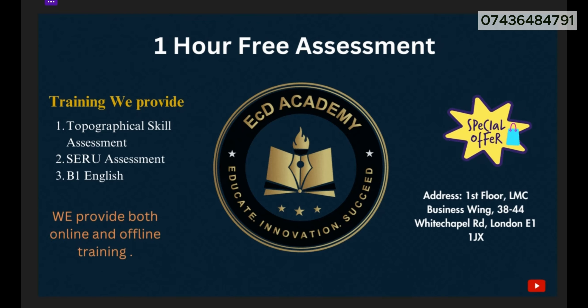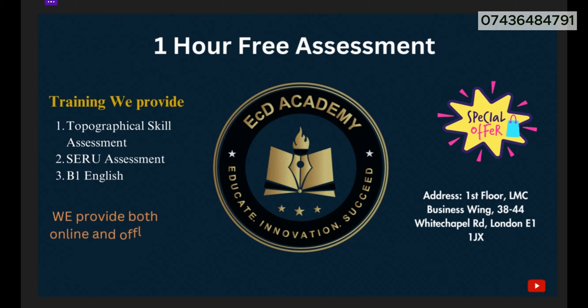We are providing both online and offline training, so you don't have to travel all the way from your house to our office. You can still get the lessons from your house sitting on your own computer.